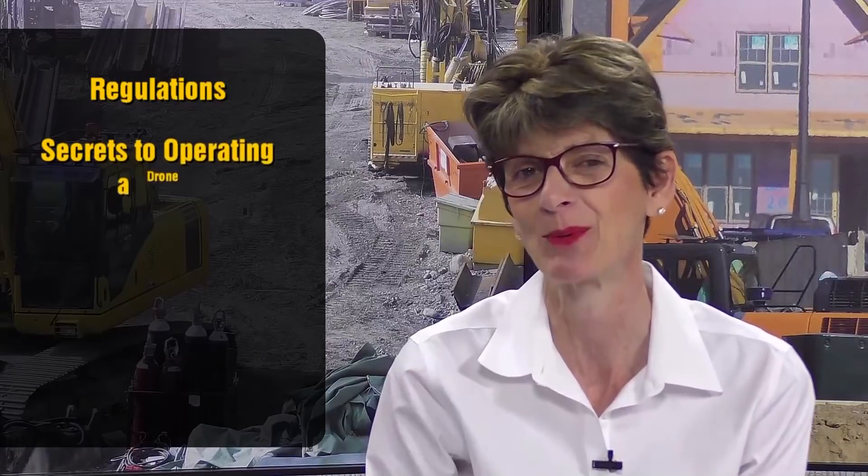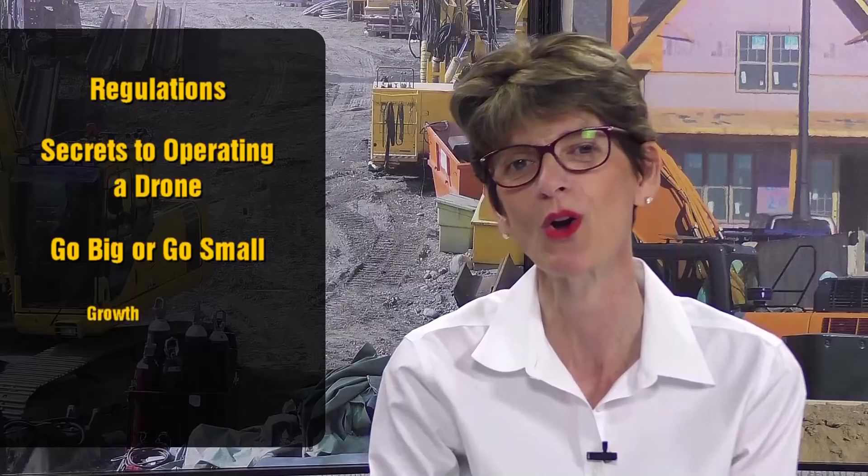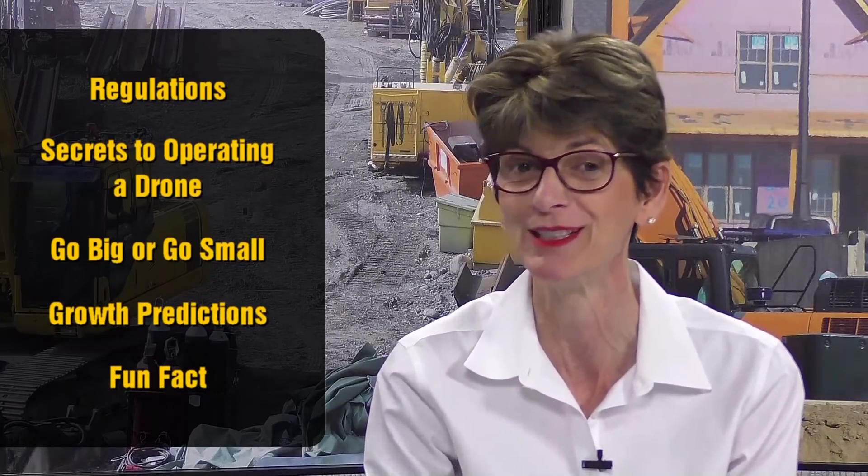Welcome to Construct Tech TV. Today I have a very special tech update for you. I'm going to identify the top tech trends that came out of the 2017 Interdrone show. It was a really exciting show, and this includes everything you need to know about the regulations, secrets to operating a drone, go big or go small, growth predictions, and a fun fact I bet you probably don't know.